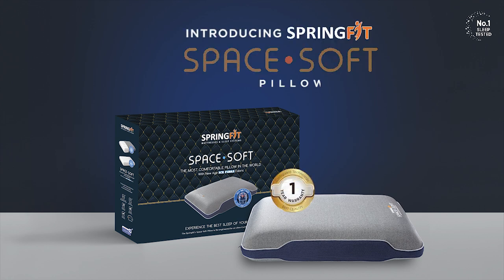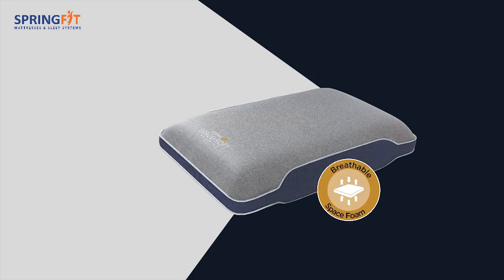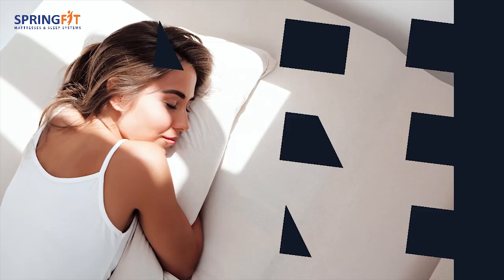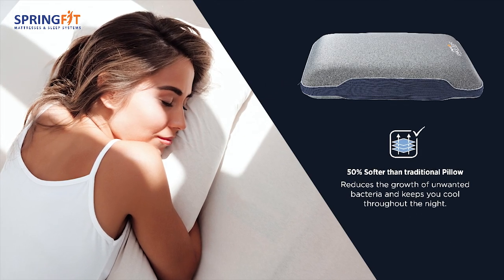Introducing SpringFit Space Soft Pillow, made with ultra-breathable space soft foam. Space Soft Pillow comes with aerosleep technology for better ventilation and is 50% softer than traditional foam pillows.